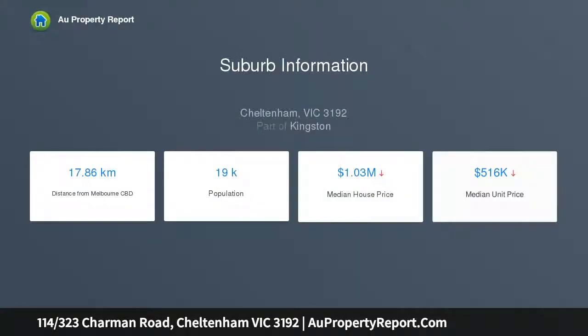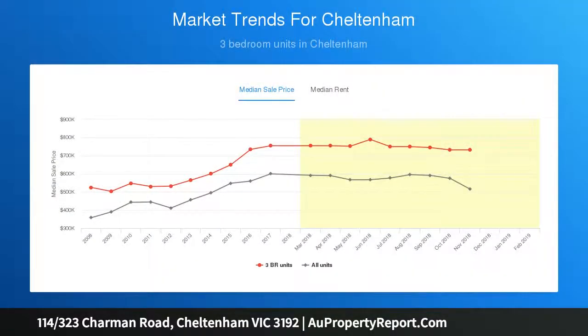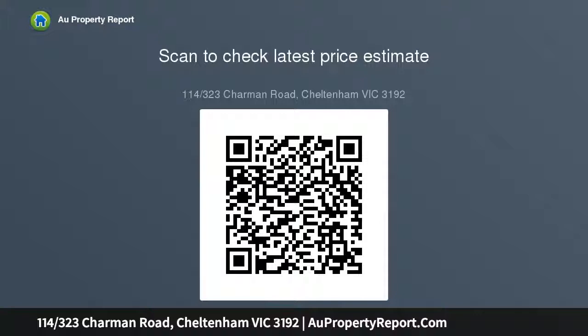Integrated dishwasher, open plan living room with air conditioning flowing onto a private balcony. Features include two ample bedrooms with built-in robes, central bathroom, euro laundry, high ceilings, double glazed windows, secure intercom entrance and security lift.